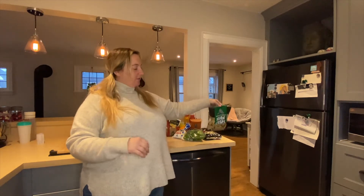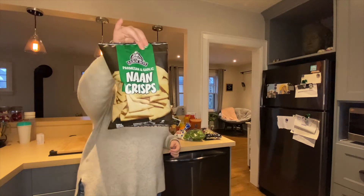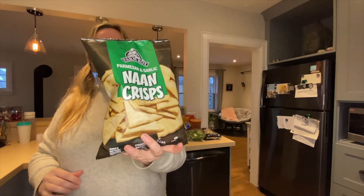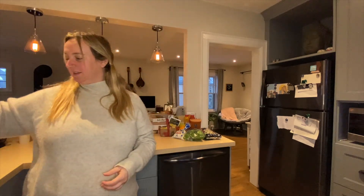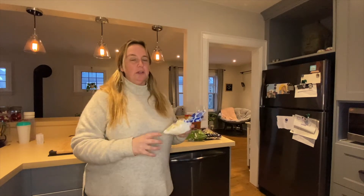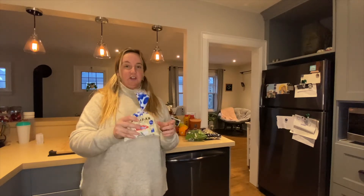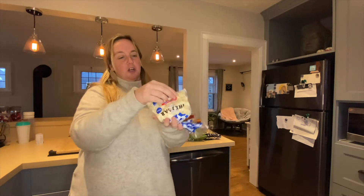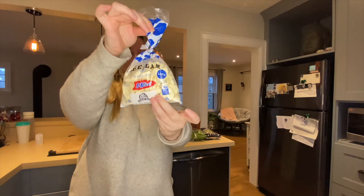And to go with the hummus, we got naan crisps. These are delicious — they are the parmesan garlic flavor. So good. And Matt's favorite: every time we go to Farm Boy, Matt gets cheese curds. Every time. These were seven bucks. Cheese curds are kind of expensive, but they're good.